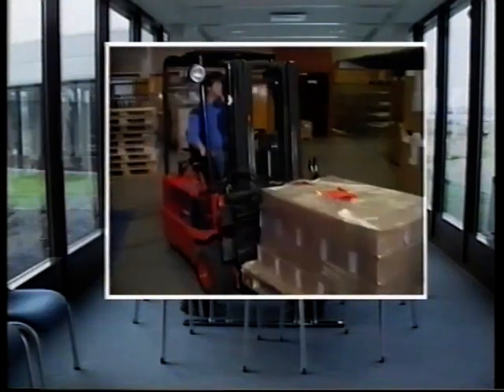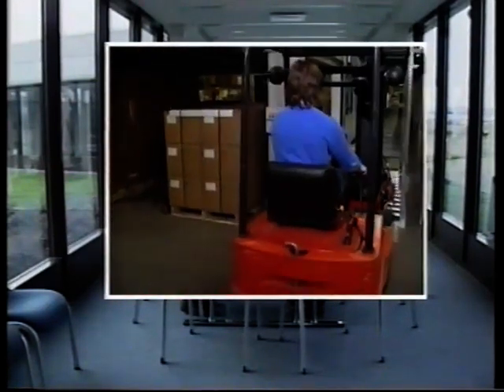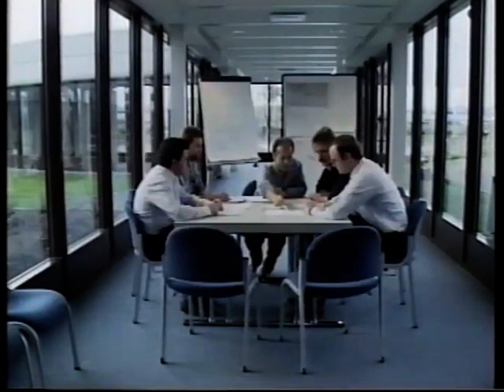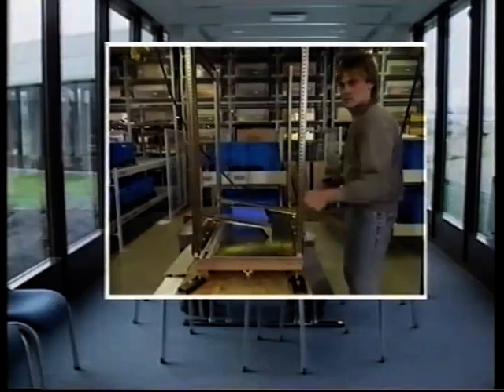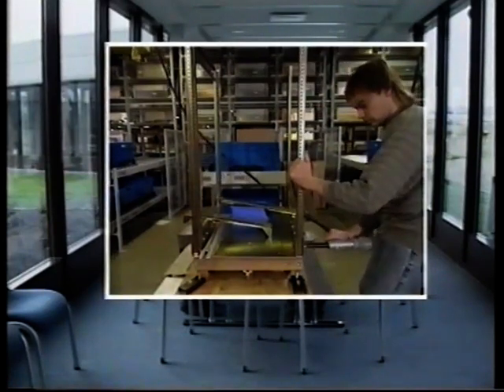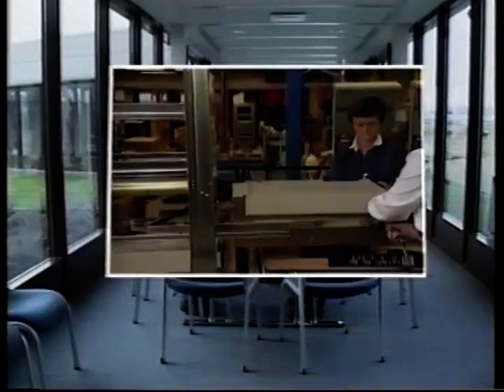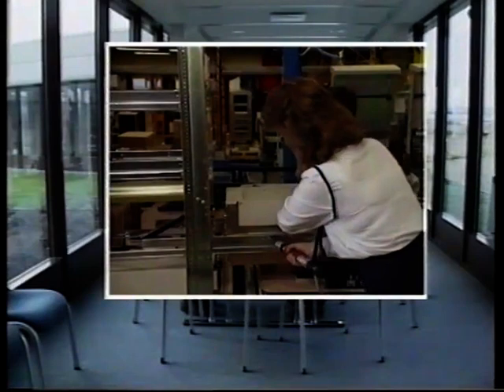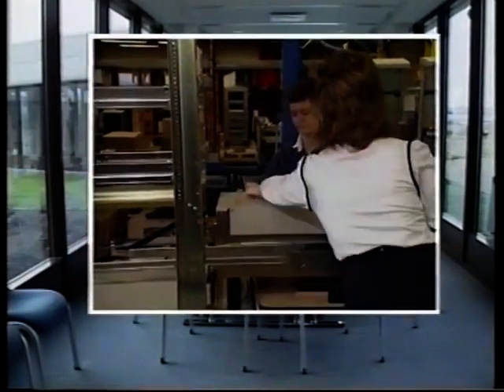Das heißt: Erstens, die vom LKW angelieferten Waren gelangen ohne Unterbrechung ins automatische Lager. Zweitens, es entstehen verkettete Arbeitsplätze mit Produktionspuffer. Drittens, die Endmontage ist auftragsbezogen organisiert und konfektioniert nach Kundenwunsch.